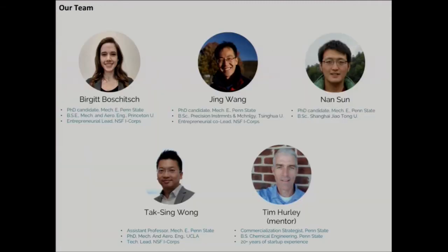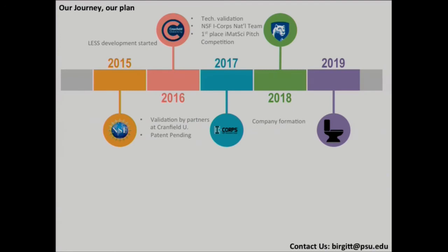Our team is composed of a number of PhD students, all with a materials science background. We have a professor from mechanical engineering on our team, and our mentor has had 20-plus years of startup experience. We've worked on a number of projects together, both in the lab and outside, such as in the I-Corps program. We've been developing our technology since 2015, validating it through various experiments and through the Reinvent the Toilet Challenge collaboration with Cranfield University.